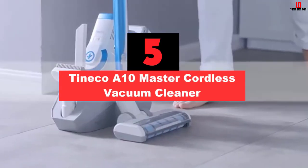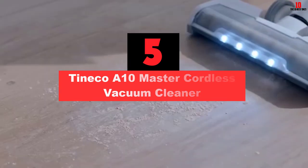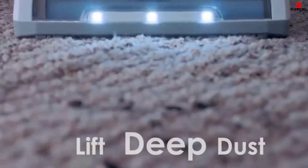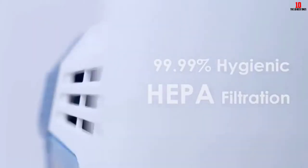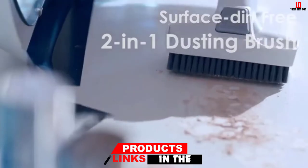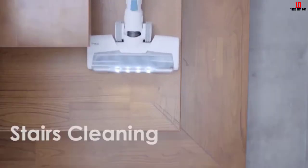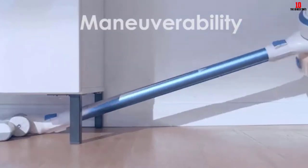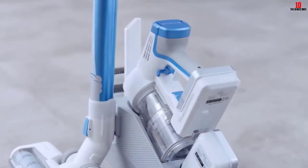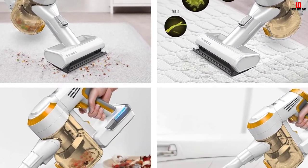At number 5, we have the Tineco A10 Master Cordless Vacuum Cleaner. The Tineco A10 Master is a prominent option, though it might not be one of the more powerful cordless vacuums. Despite this, there are several advantages. The most notable is that its filtration system is fully sealed, which should prevent leaks. While you might expect this to make it heavy, it's actually a more lightweight option. It's also quite easy to clean and use. However, the battery drains much faster than its alternatives, both during use and over time.